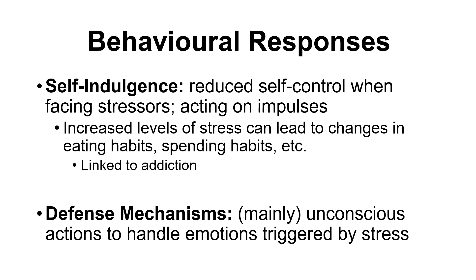Though a distortion of reality might seem inherently negative, some defense mechanisms can have adaptive value under certain situations. We'll see later that positive framings — looking at things in a more positive light or avoiding thinking of certain negative aspects — can actually be a protective factor, reducing the impact that stressors have even when we undergo them.